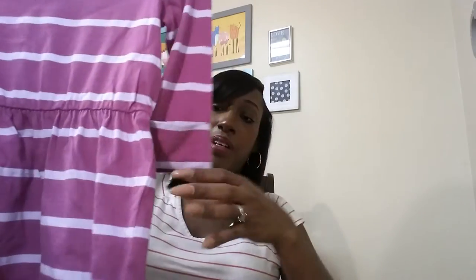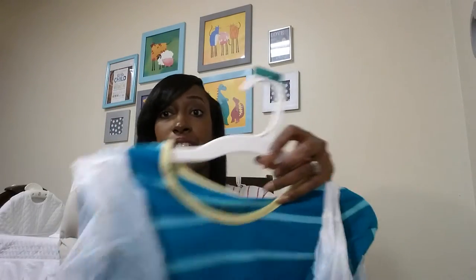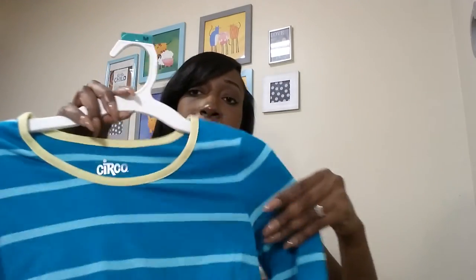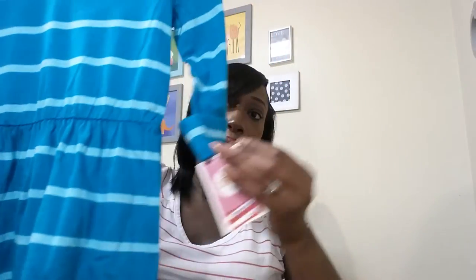My next bag — I picked up dresses for my daughter. These were on sale, it's the Circle brand and they were $7.48 each. I got the same dresses in different colors — this one's turquoise and green. Same brand, same price, $7.48.